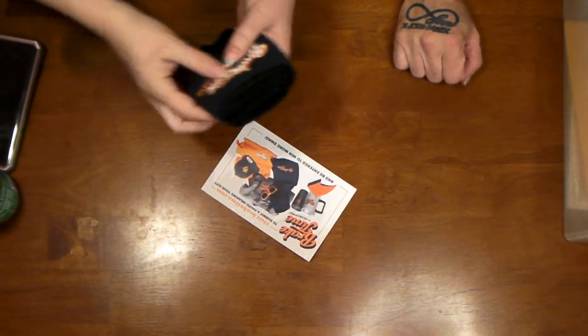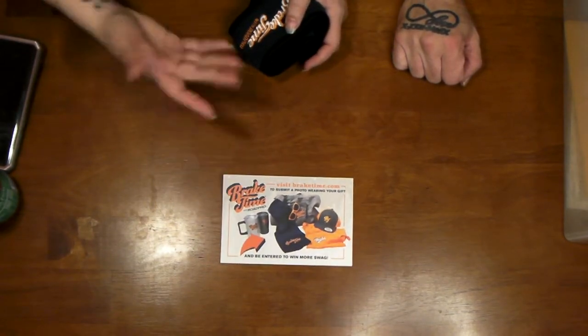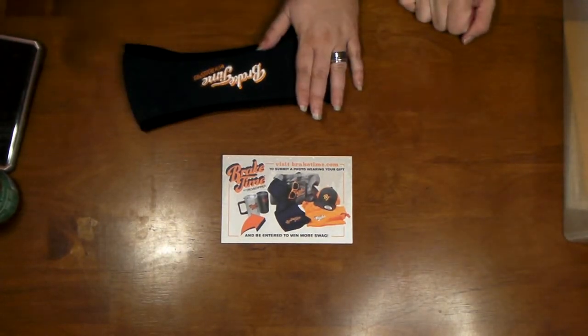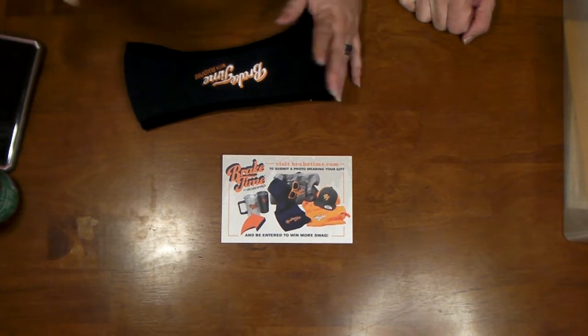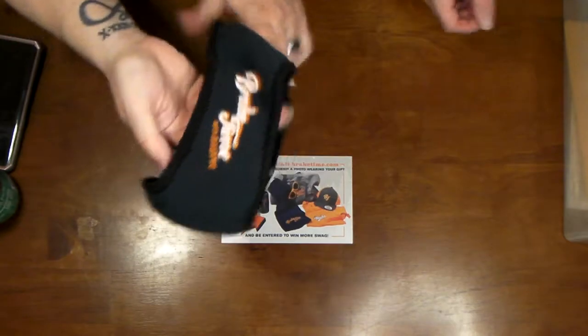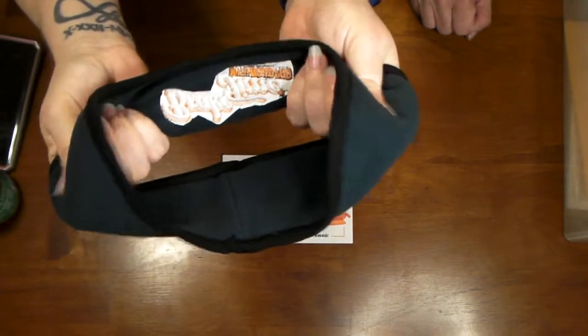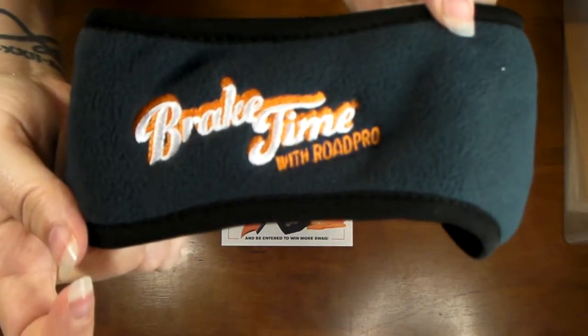Smiley 360 has programs like Generation Good, Seventh Generation, and Arm & Hammer. This one is from Road Pro, which is for truckers. They sent a bandana head warmer — it's nice quality, made of fleece, and it says 'Break Time' on it with the Road Pro name. The program might be called Break Time — visit breaktime.com and submit a photo for free stuff.